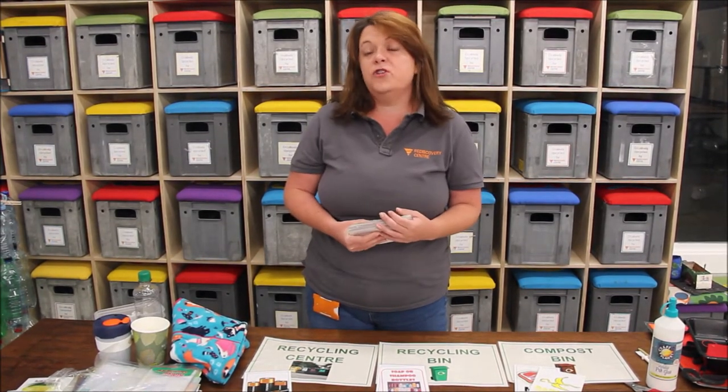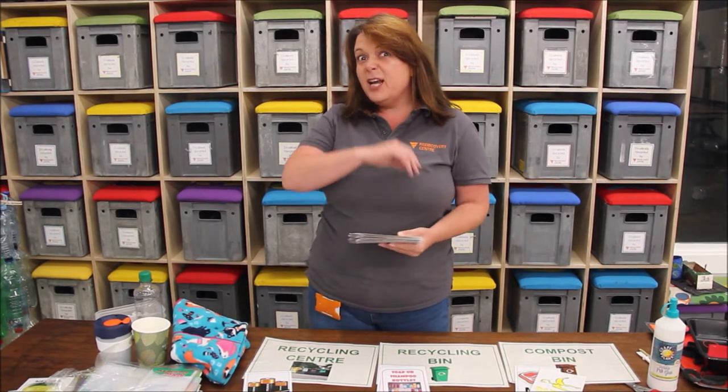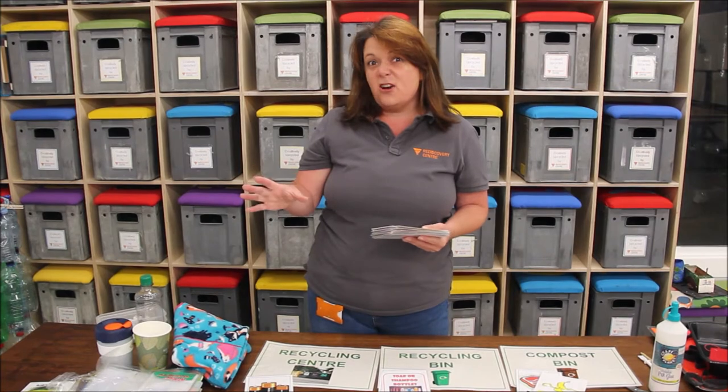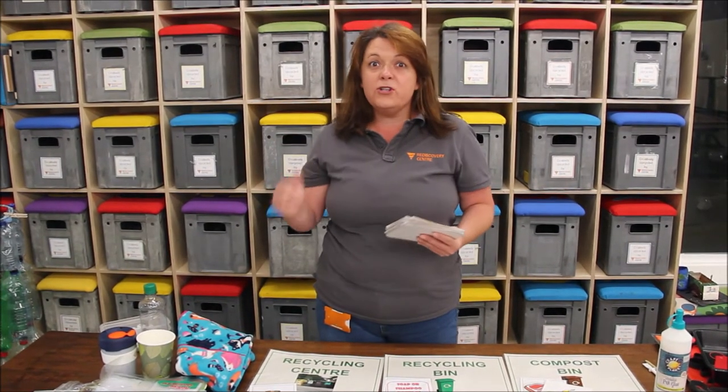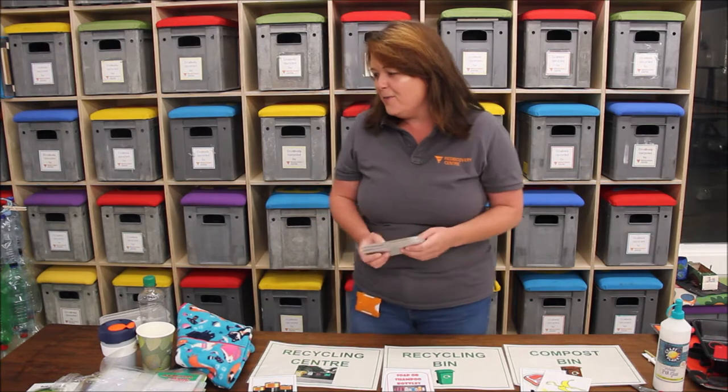If you're looking for the correct information and you're not sure where stuff should go, have a look at mywaste.ie — you can put in any type of waste into the search and it'll tell you where it should go and what actually happens to it afterwards. Another great thing you can do at home is make posters and put those beside the bins to make sure everyone's using their bins correctly.